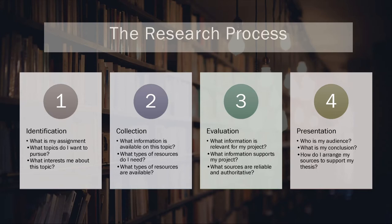The next step is to evaluate. Once you have found the information, you need to figure out not only what is relevant to your topic, but if the information you have is the best available for your project. You'll want to rethink your project in light of some of the information you've come across. And finally, the presentation aspect of the research process — this is where it all comes together. Think about the identification of your audience, what your conclusion is, and how to arrange your materials to best support your argument.